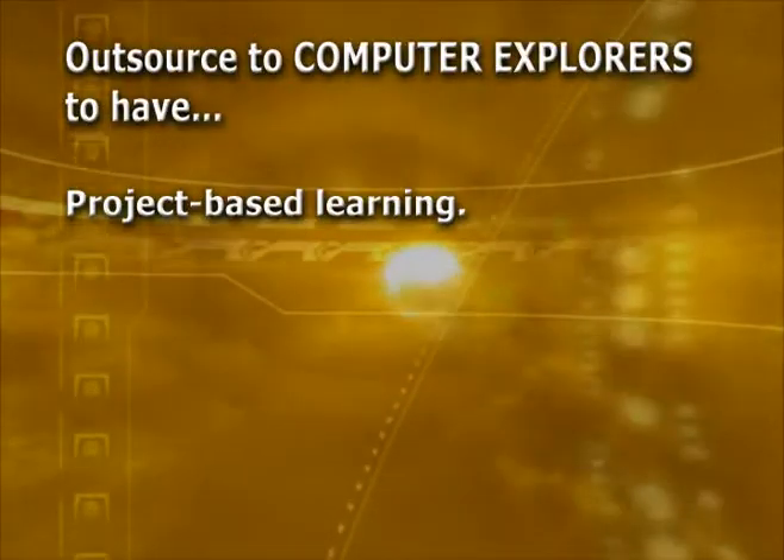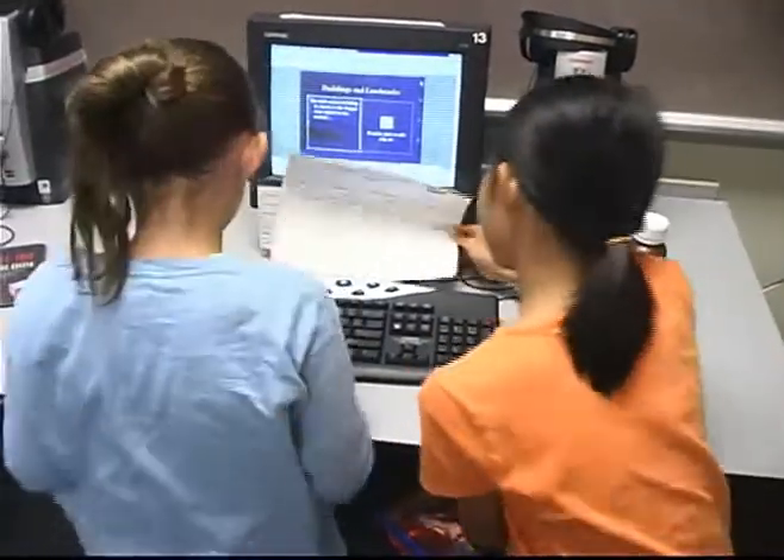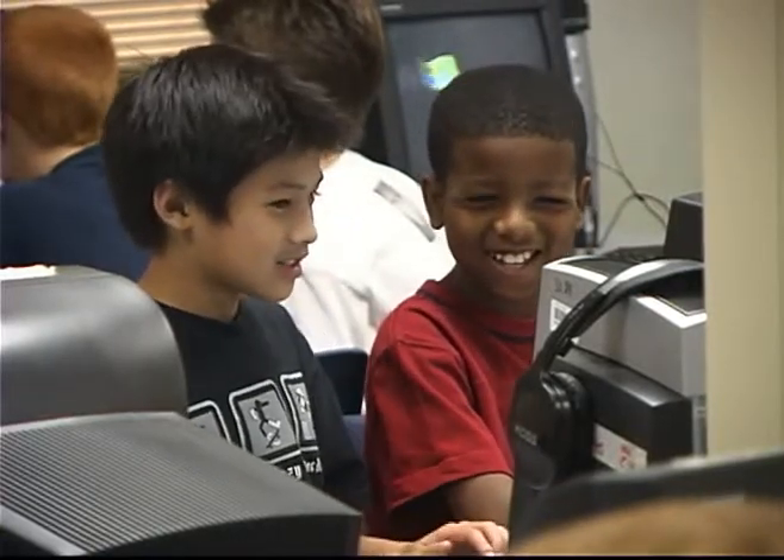Project-based learning involves the students and causes them to be creative while they're learning at the same time. I've observed classes and watched the students be involved in the program. And the interaction that's going on there — there's a lot of learning.